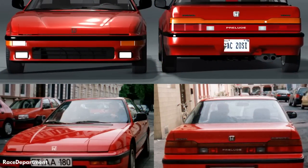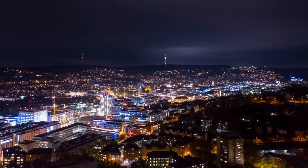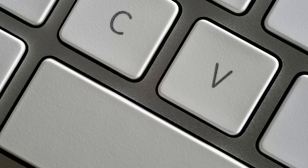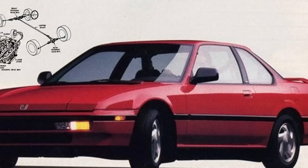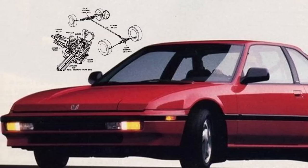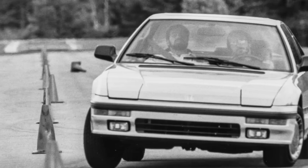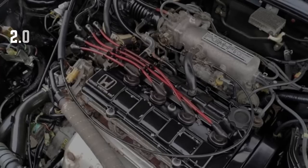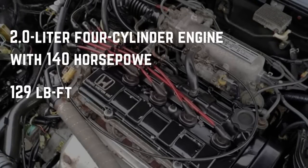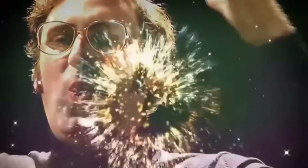When the third-generation Prelude hit the market in 1988, it was like nothing else out there. Honda put double wishbone suspension back in the car, making it even more agile around corners. But the real headline was that the Prelude debuted with four-wheel steering — not just any system, but a fully mechanical setup that beat out other Japanese manufacturers' emerging 4WS systems. The third-generation also came with a new electric power steering system and a 2-liter four-cylinder engine producing 140 horsepower and 129 foot-pounds of torque. It was a technological powerhouse, and it was a tremendous success.